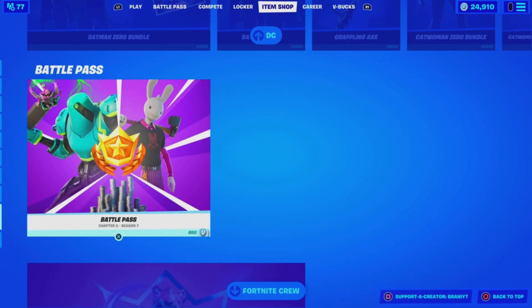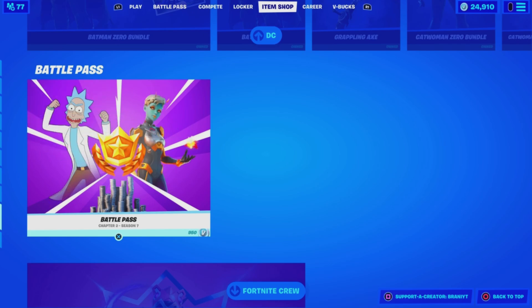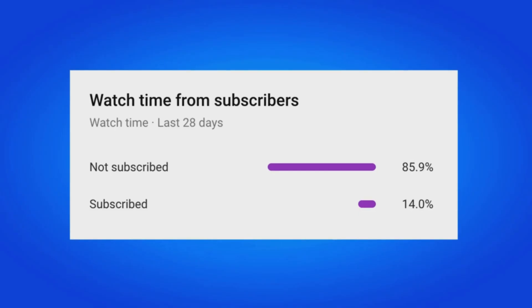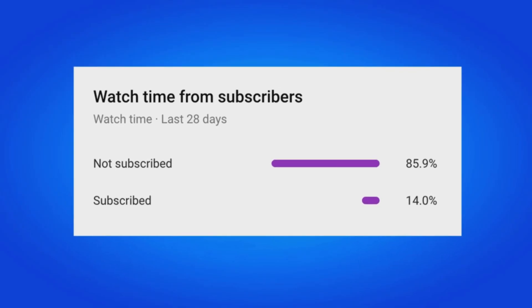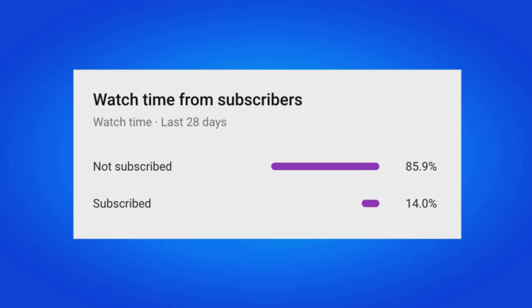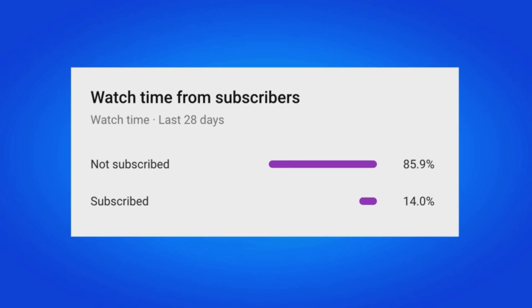If you would like to support me furthermore, be sure to use support-a-creator code Brandy with two I's in the Fortnite item shop, as I am an epic partner with Fortnite. Hashtag ad. And if you do use my code, comment down below saying 'I used your code' and I'll give your comment a heart. 85% of my viewers who watch my videos are not yet subscribed, so if that applies to you, make sure you hit that big red subscribe button.